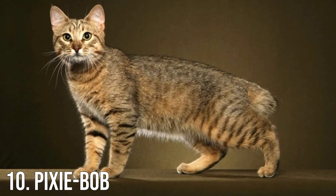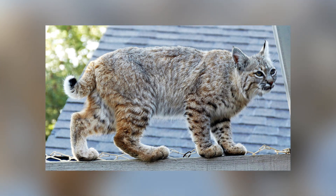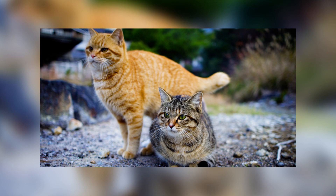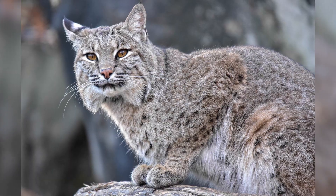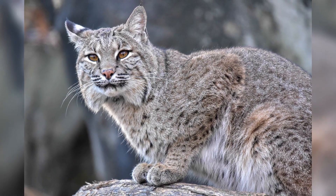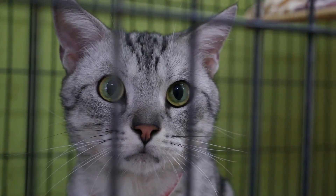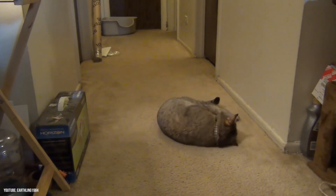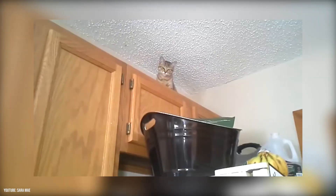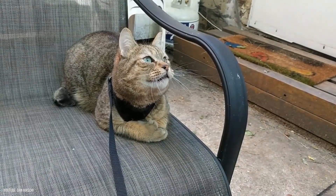Number 10: Pixie Bob. It is rumored that the Pixie Bob cat breed is a result of a bobcat mating with a barn cat. However, DNA testing has shown no scientific evidence that this is true. It is more likely that it was selectively bred to look like an American bobcat. Owners of this breed often describe it as dog-like due to its liveliness, leash trainability, and some even learn to play fetch.